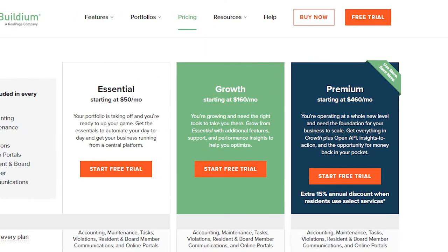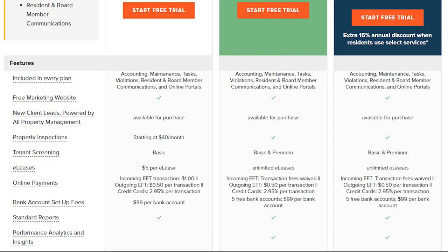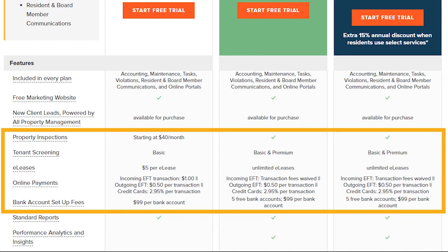Buildium starts at $50 to $460 per month depending on the plan you select, and the monthly subscription cost increases depending on your number of units. There is a 10% discount if you pay annually. Additional costs you should consider are for property inspections, electronic leases, online payments, and bank account setup fees. Buildium also offers different tenant screening packages that are priced differently; in general, tenant screening costs between $15 to $30.